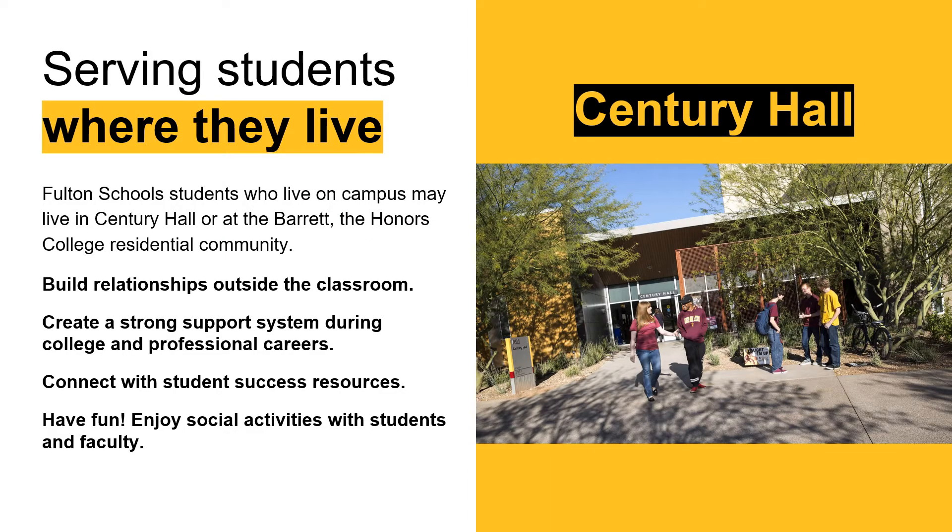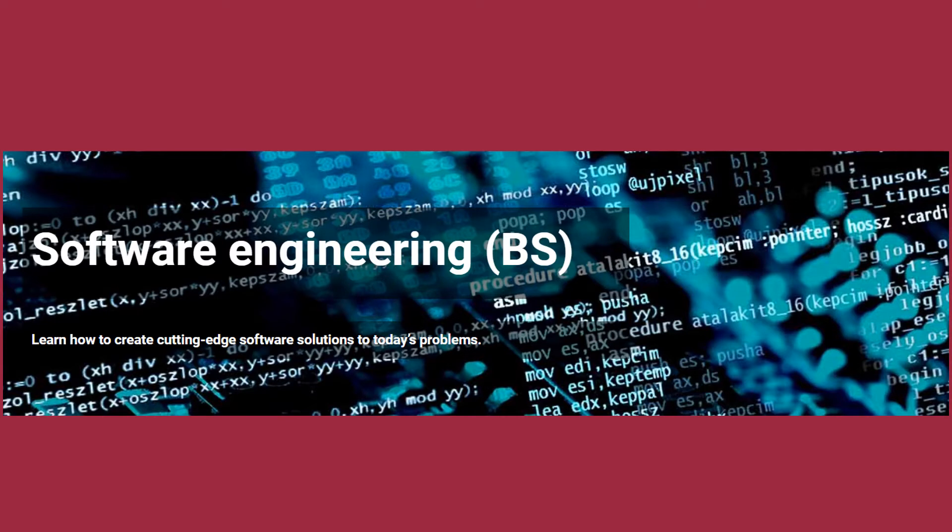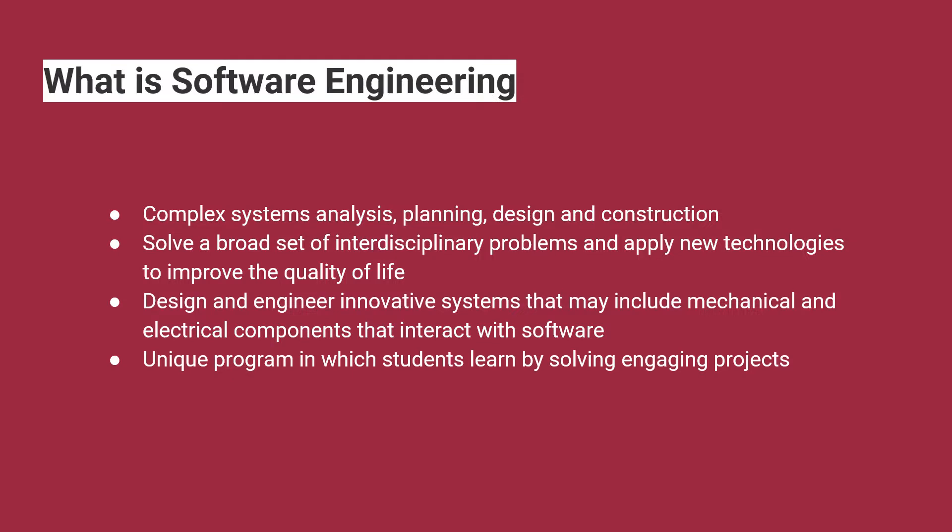Students in the software engineering degree program are located at the Polytechnic campus, which is both their academic and residential home. First-year freshmen are expected to live on campus their first year. Century Hall is the residential hall for all engineering disciplines at the Polytechnic campus. Students that are part of Barrett the Honors College live in Barrett Housing but may live on an engineering-specific floor if they choose. Software engineers are computer science professionals who use engineering principles and programming languages to build software products and solve today's problems, applying the fundamentals of computer science to develop applications and improve quality of life.